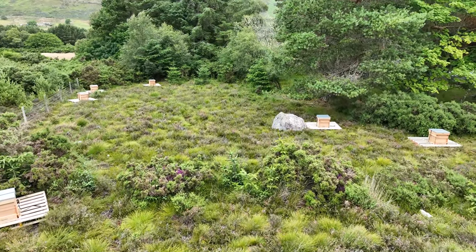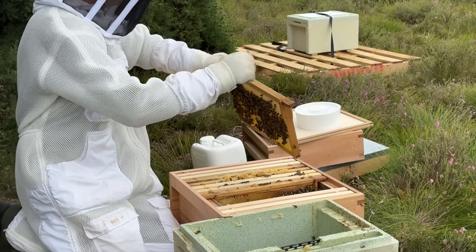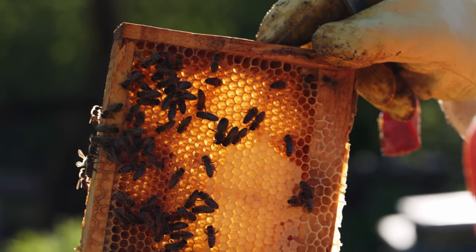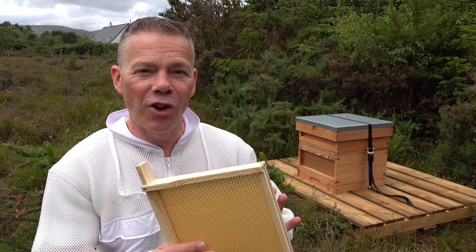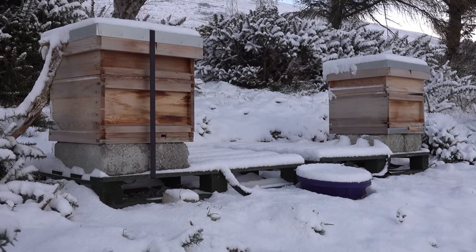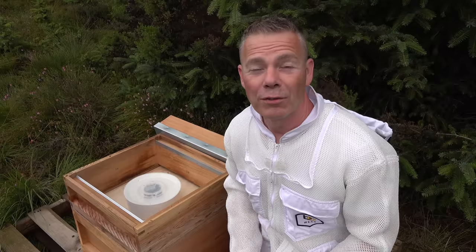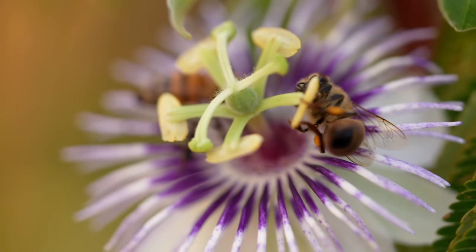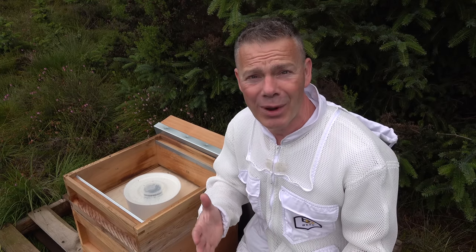All the colonies on this new apiary started as nukes — a small colony of about five or six frames. When we transfer them into the hive we add another five empty frames of foundation, because if the colony is going to survive over winter the queen needs somewhere to lay eggs to form new bees. If those frames aren't drawn out she's got nothing to lay in, the colony won't grow, and it might not survive winter — just like the colony that swarmed last year and died over the cold winter.